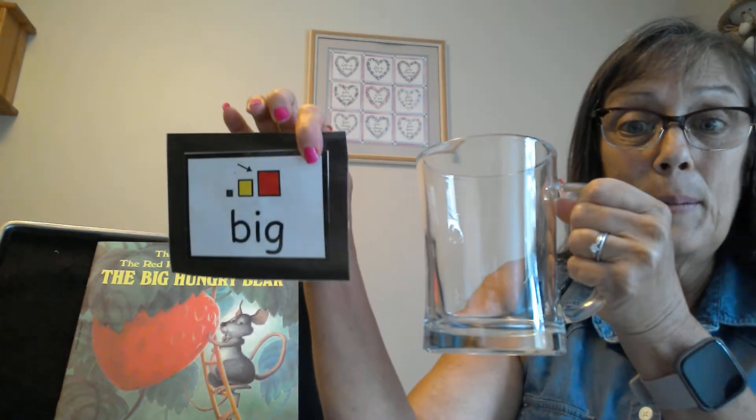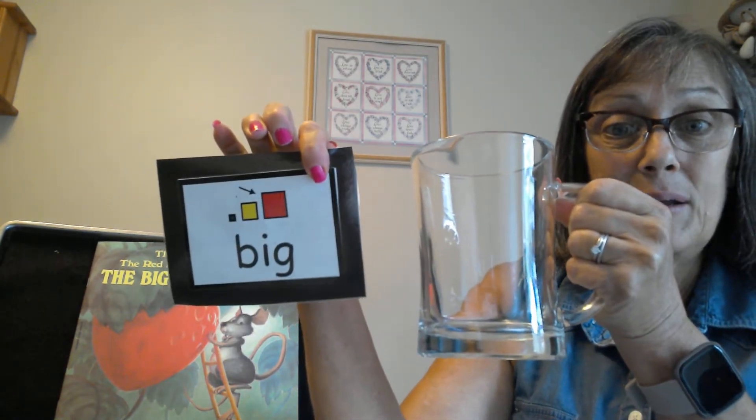I also looked in my kitchen and I have two glass cups. This one is little and this one is big. Big.